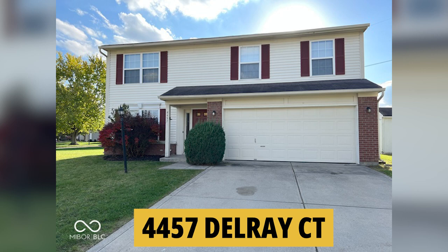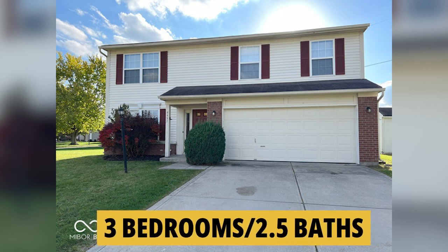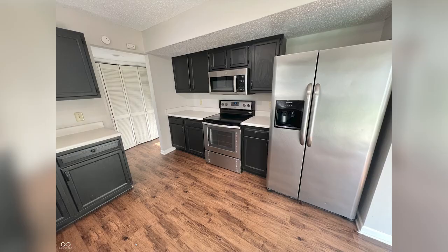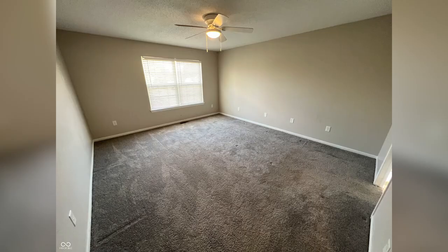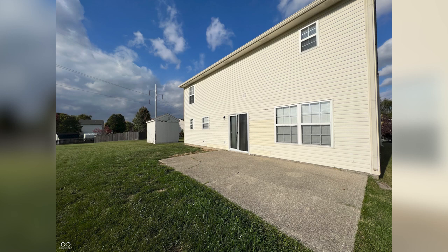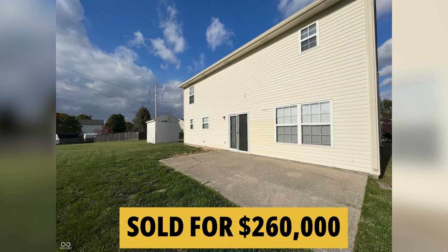And then there's 4457 Delray Court. This is an 1,808-square-foot two-story with three bedrooms and two-and-a-half baths. Built in 1999, it features a cozy living room with a functional kitchen complete with stainless steel appliances and an ample-sized dining area. The upper level has all three bedrooms, including a large primary en-suite with a walk-in closet. There's a giant loft for additional living space, or you could convert that to a fourth bedroom. There's a big backyard and a patio all ready for your grill. This one went for $260,000.